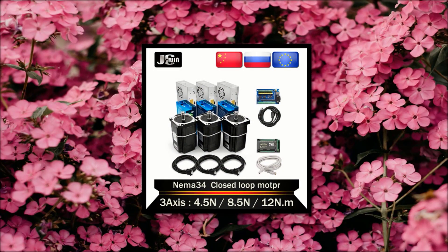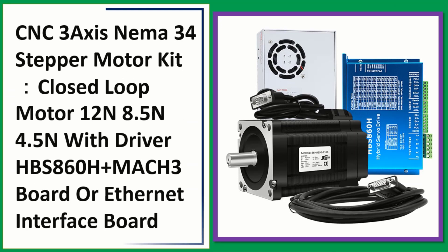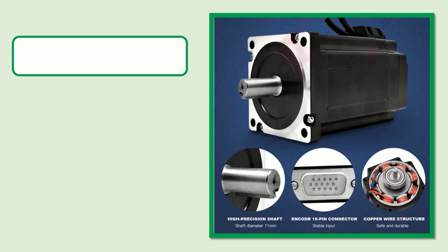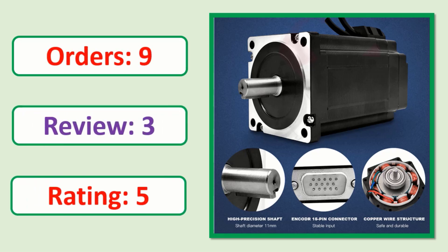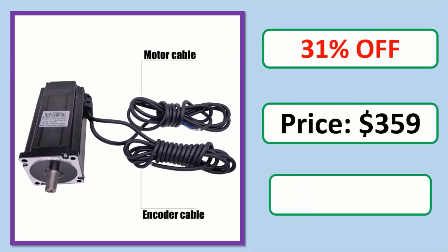Number 3: CNC 3-axis NEMA 34 stepper motor kit — closed loop motor 12 Nm, 8.5 Nm, 4.5 Nm — with driver HBS 860H plus MACH3 board or Ethernet interface board. Check the description link for full product information and price.